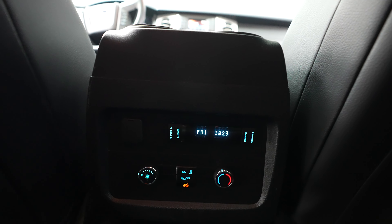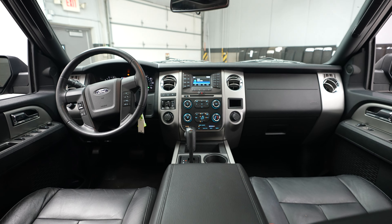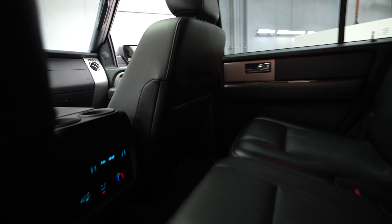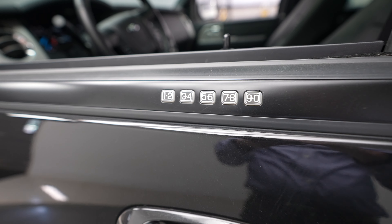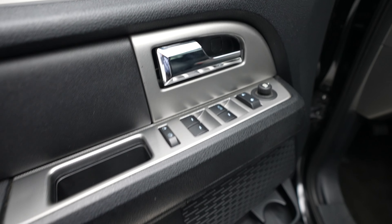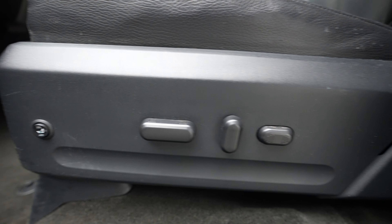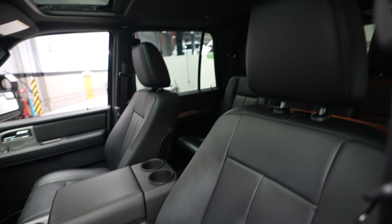Climbing inside the vehicle, we have rear climate control. And a quick look up at the front of the vehicle. There is a keypad entry system if you don't have your key. Driver door controls, driver seat controls, and heated seat controls.